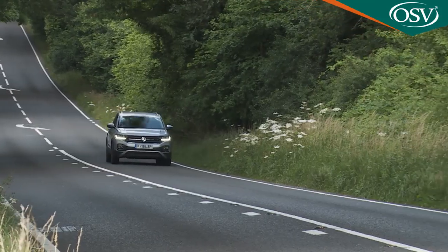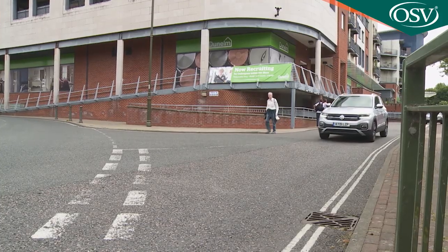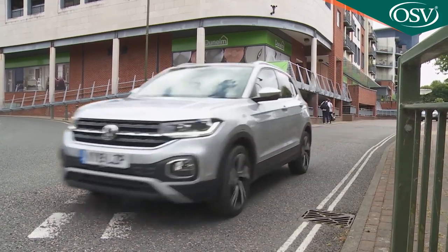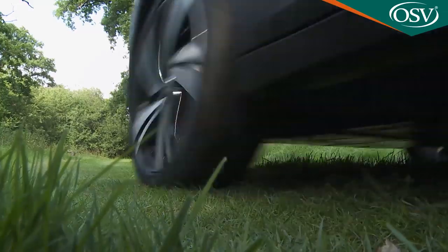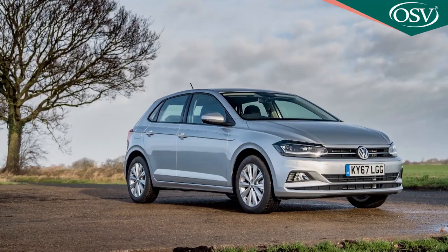This car is better suited to longer trips than any other rival. But the T-Cross is at heart, as Volkswagen keeps telling us, an urban crossover. It certainly isn't intended for much use away from a paved surface, although light field tracks and muddy car parks will be slightly easier to tackle than they would be in a Polo.